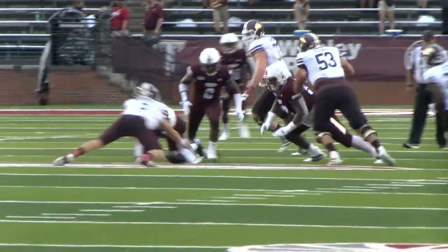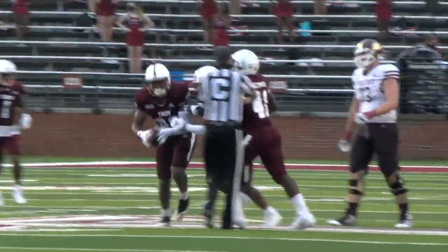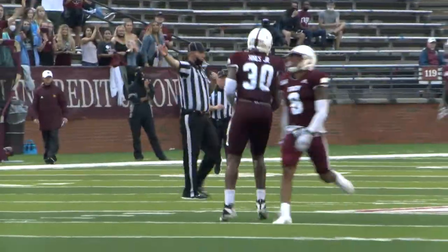Not only did the offense do their job on the gridiron, but the defense did too, holding the Bobcats to just three points in the first half as the Trojans led 23-3. A lot of communication — our coach set us up good with his scheme, Coach Brandon Hall, so hats off to him. Just the communication out there with the guys, everybody being on the same page.